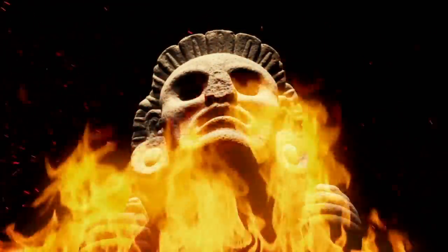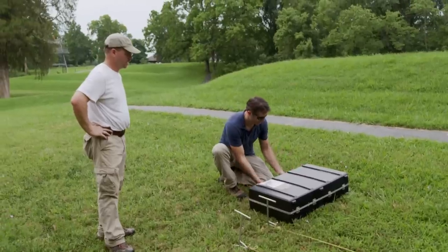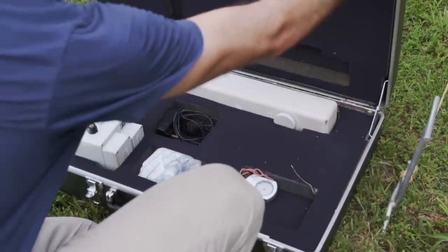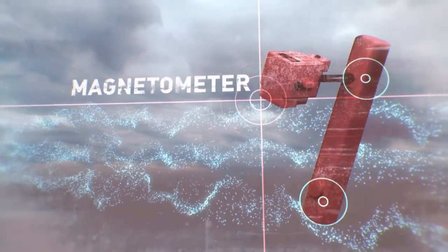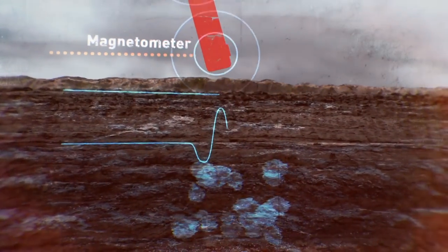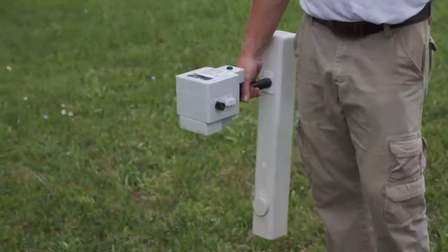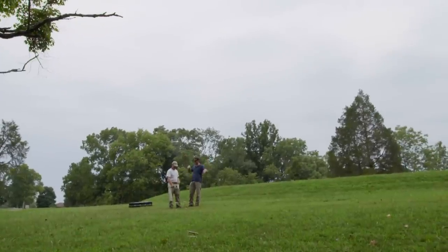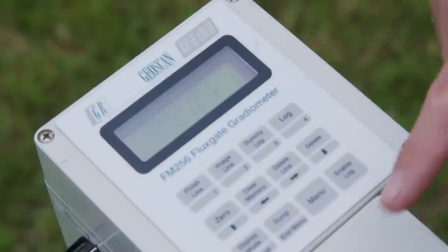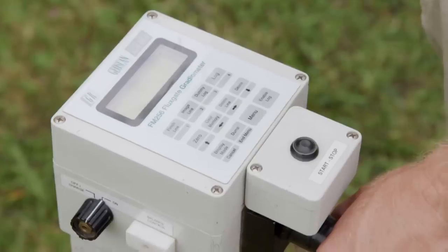Could similar bloodthirsty rituals have taken place here in Ohio, our own backyard? Jared has another tech tool we can use to probe for new clues — a magnetometer. It senses differences in the Earth's magnetic field as you walk it along. It has two sensors: the top sensor measures Earth's baseline magnetic field, which stays relatively constant, and the bottom sensor detects any changes caused by alterations to the soil.